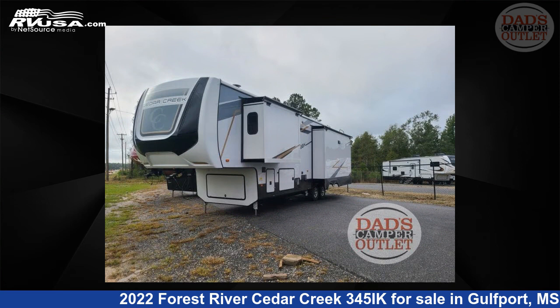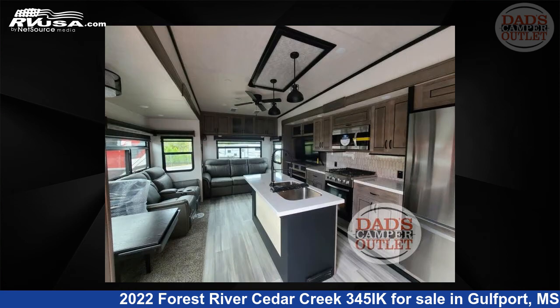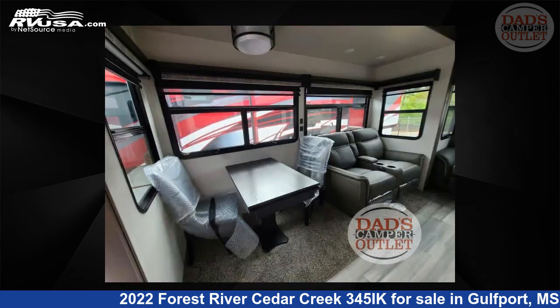This new Forest River is 38 feet 0 inches in length and features three slideouts, sleeps four, and 57 gallons fresh water capacity. The floor plan layout of this 5th wheel features front bedroom, kitchen island, rear living area.